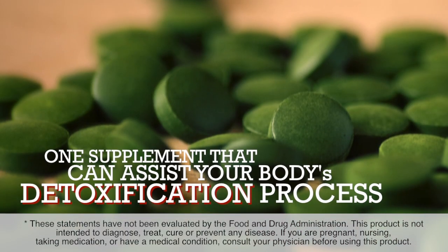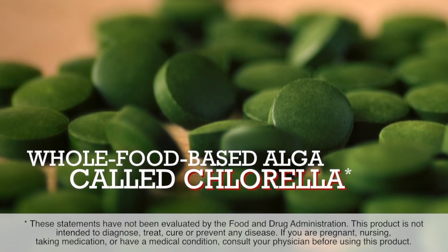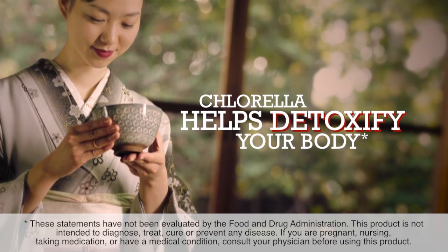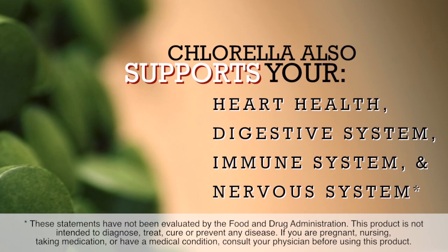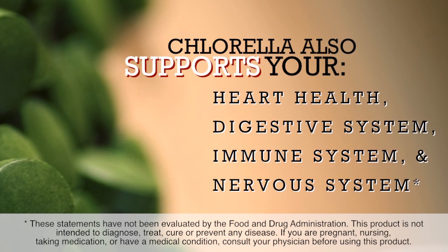One effective supplement that can assist your body's detoxification process is a whole food based algae called chlorella. Widely used in Japan, chlorella helps detoxify your body by binding itself to contaminants. Chlorella also supports your heart health, digestive system, immune system, and nervous system.